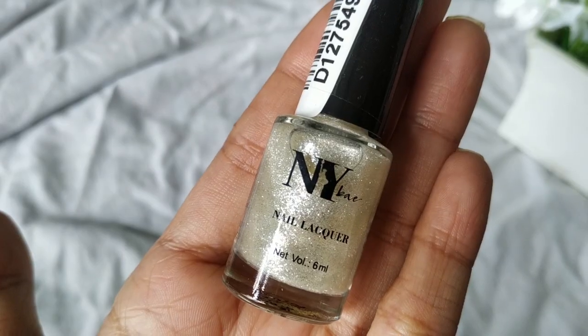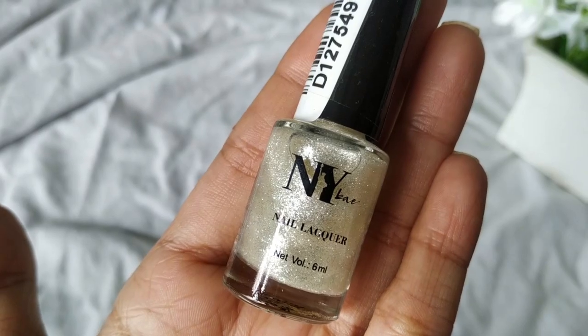Because I got two things from NY Bae, they gifted me the NY Bae nail paint in shade 18. I don't like the shade at all — it's not something I would wear — but since it's a free product, thank you Purple. I really don't think I will ever wear this shade.